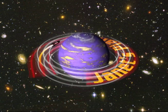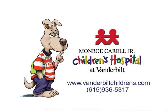Janet's Planet, let's go! Brought to you by Champ, a children's hospital.